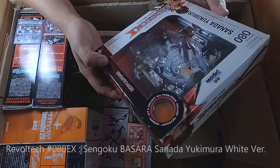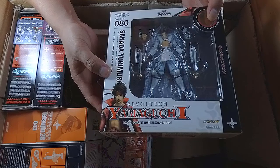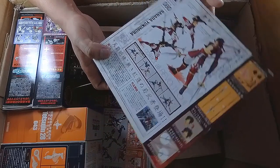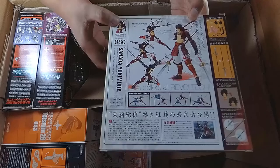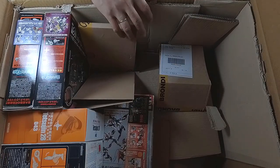Another Sanada Yukimura, number 80, this time in the white marking — so I got two of those. Maybe I'll do some giveaways for this since I really don't need both. There are the details — quite good. I think I'll keep the red one, but let's see.